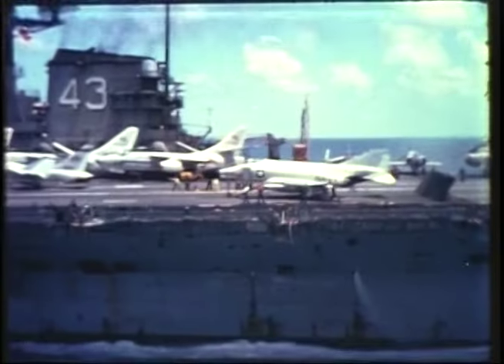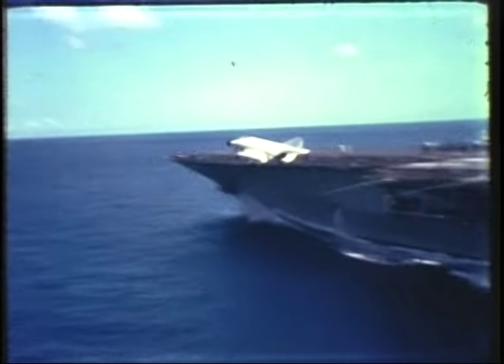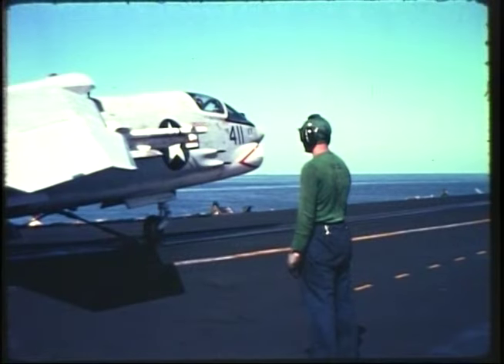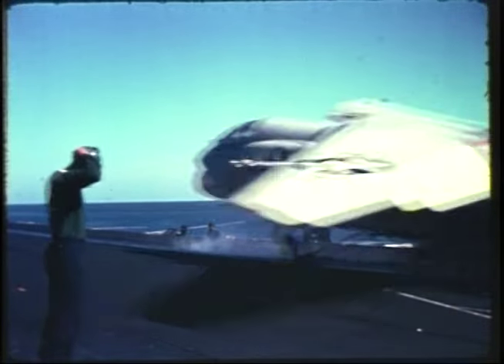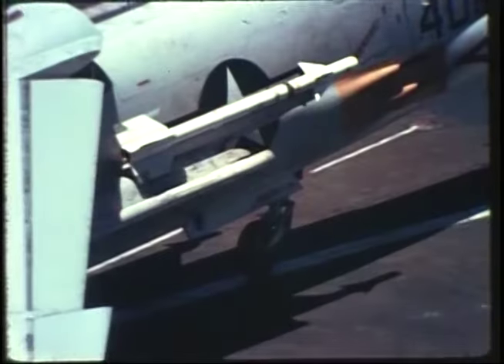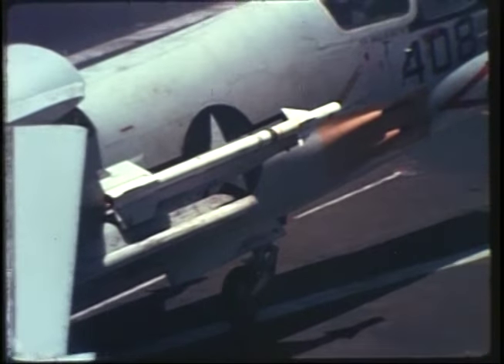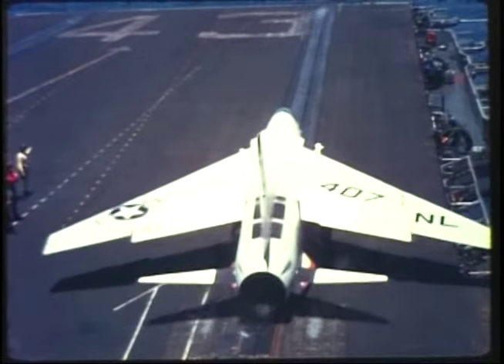Weapons that work. And most of the ground targets destroyed have been destroyed with weapons proved right here — weapons that work. And most important of all, the great gray ships of our fleet are now armed with weapons that were tested, modified, checked, retested, and rechecked here at Point Mugu until at last the fleet was told, 'All right, now you can take them. But when you need to use them, these are weapons that will work.'